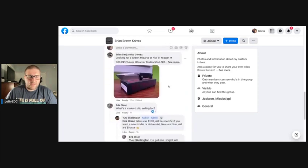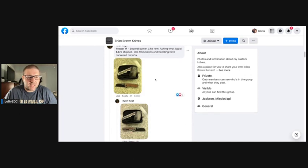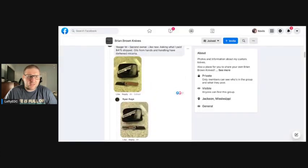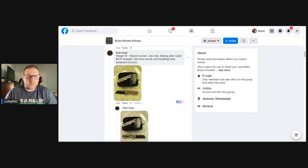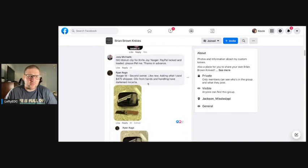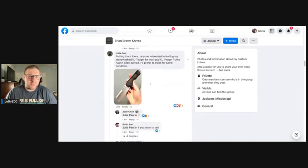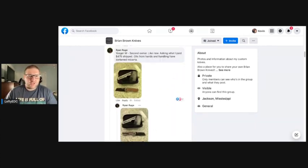Here's someone selling a second-owner, like-new EDC Foundry exclusive Jaeger M asking $475 shipped — oils from handling have darkened the card. This knife goes for about $350–$375 new, so you're looking at roughly a $100 markup. That's not terrible — these were going for over $500 for a while. When you're looking for a knife this rare on the secondary, you are going to pay more unless you get a good deal.